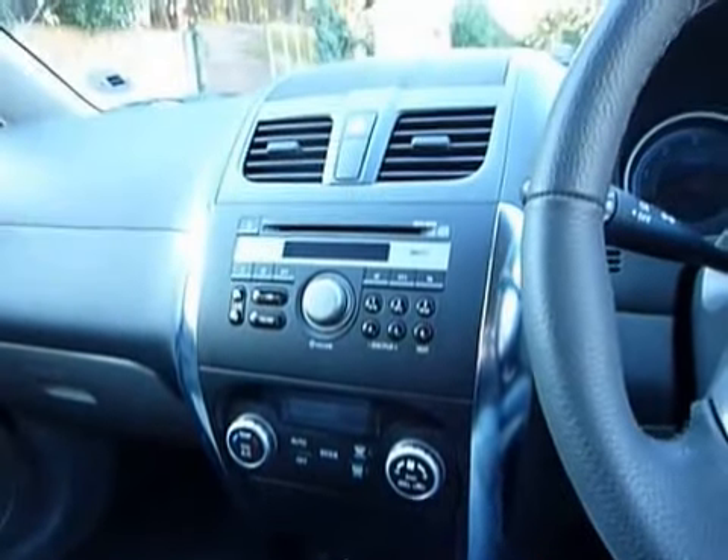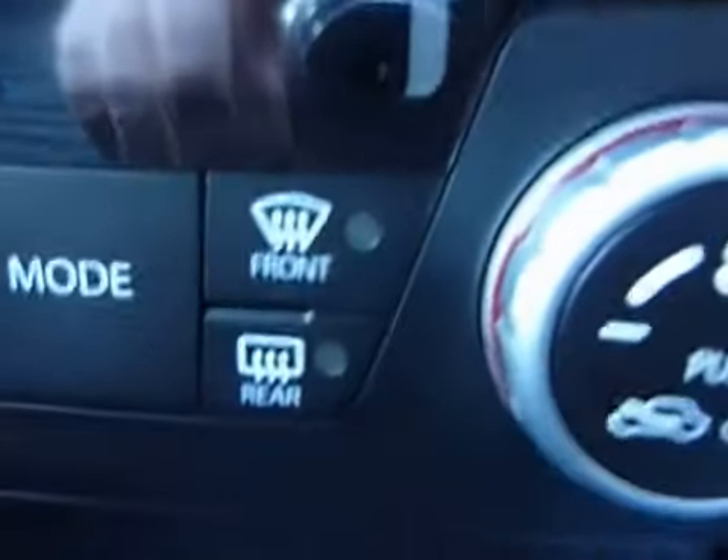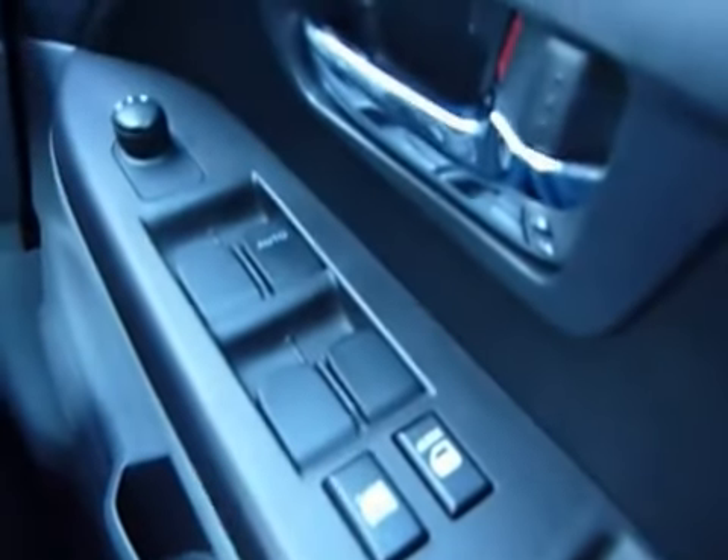Inside you get all the mod cons that you've grown used to: air conditioning, a front and rear heated windscreen, and electric windows all around.